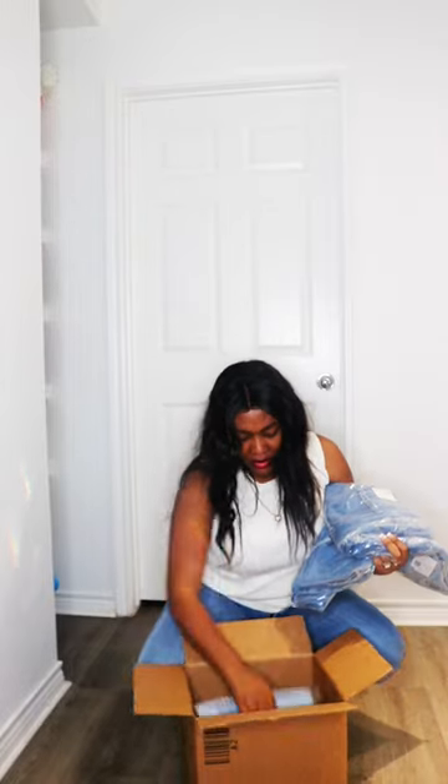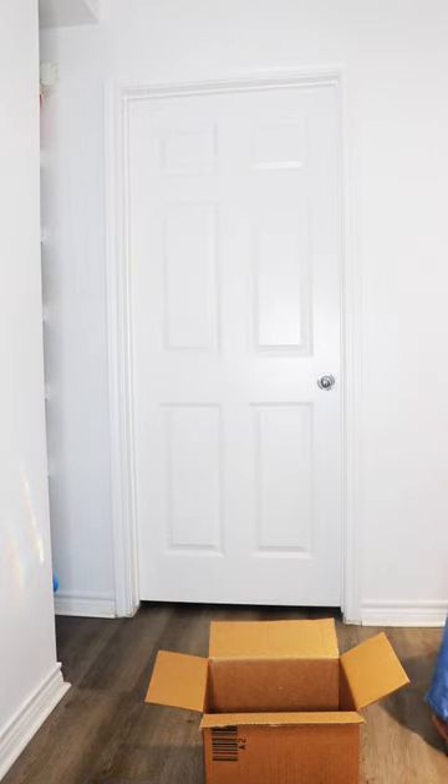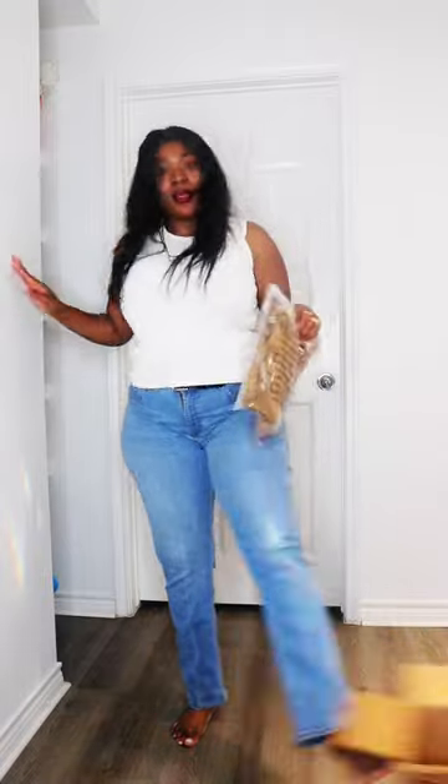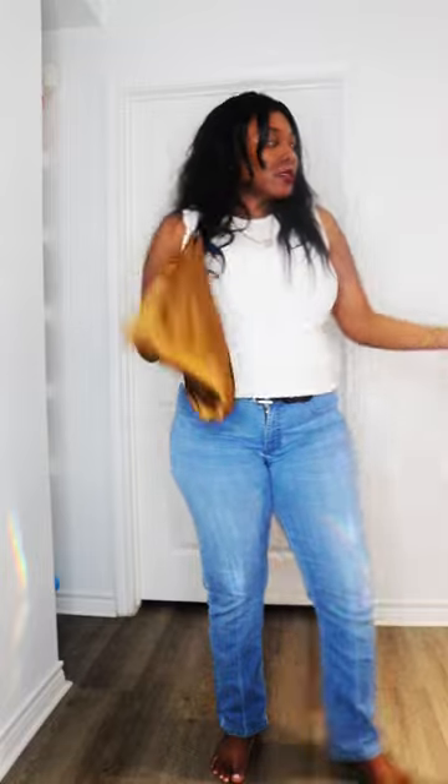I did need some jeans, and by the looks of it I got quite a few — one, two, three, four, five pairs of jeans, which is what I needed. I don't have any jeans specifically. We're gonna start with the skirt because that's what I was looking forward to the most. Let's start with the skirt and see what we get.